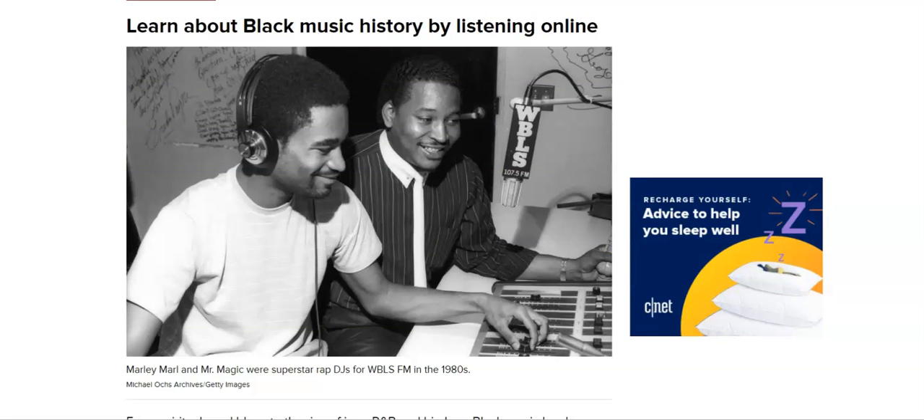Now you can learn about Black music history by listening online. In this picture right here you have DJ Marley Mall and Mr. Magic. They were superstars of rap DJs for WBLS FM in the 1980s.